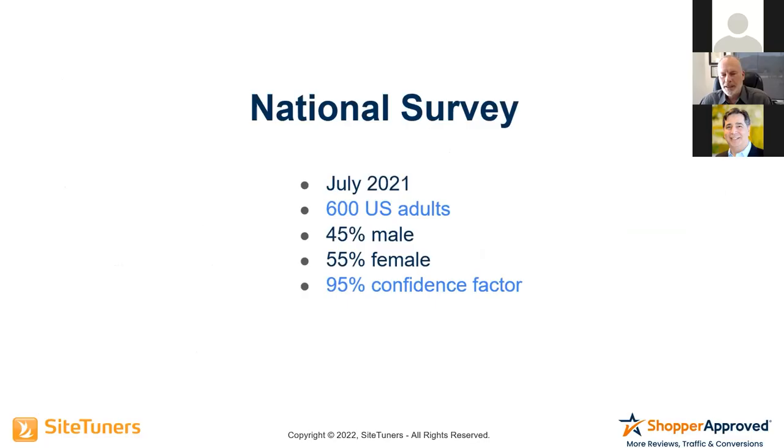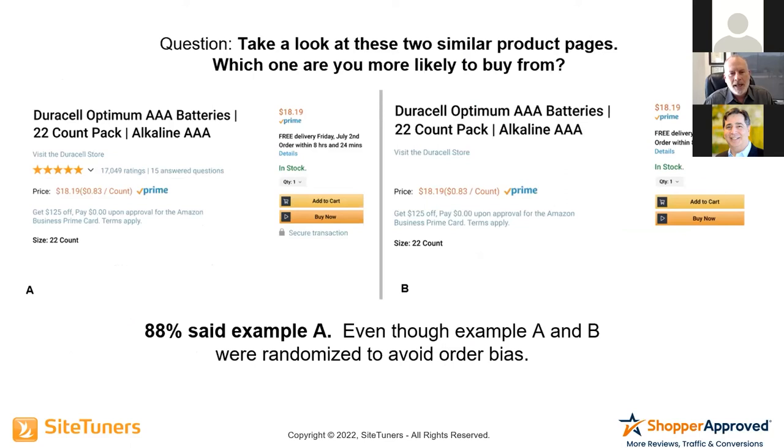So we decided to quantify this and see just how important it was to US adult shoppers. In July 2021, we surveyed 600 US adults randomly — 25% male, 55% female — giving us a 95% confidence factor. We did an A/B example with randomized order, so no order bias. We basically said: take a look at these two product pages and tell us which one you'd rather buy from, A or B.